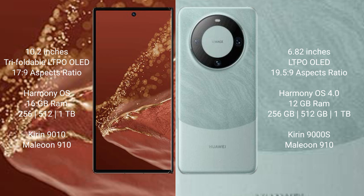Both the Mate XT Ultimate and the Mate 60 Pro run on the HarmonyOS operating system. The Mate XT Ultimate comes with 16GB RAM and 256GB, 512GB, or 1TB internal storage options.